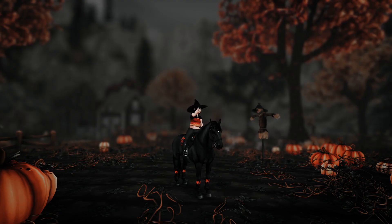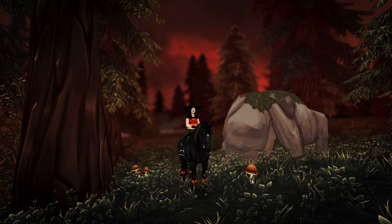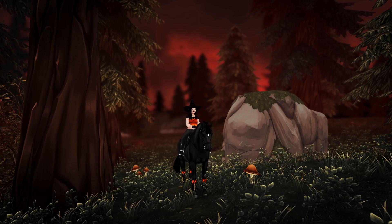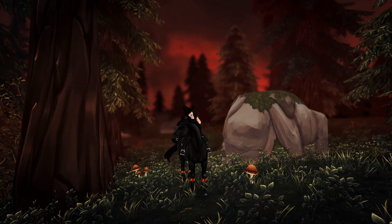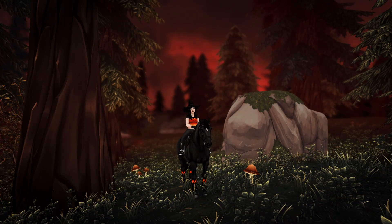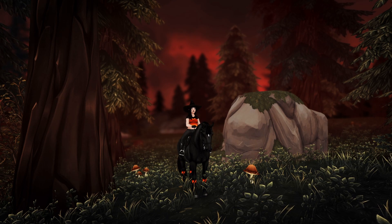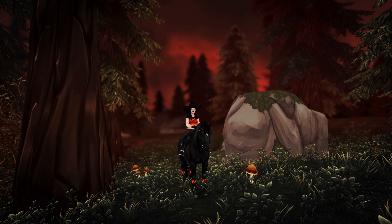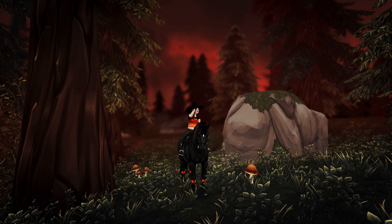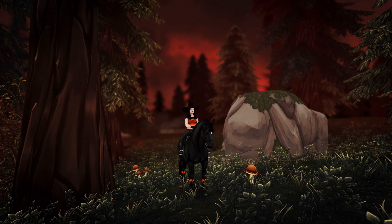Here is what the Pumpkin preset looks like — really dark, moody, and perfect for Halloween. The next one is called Apocalypse. Here is the before and here is the after. This one is supposed to look like the end of the world, kind of like hell just opened up and the world is on fire. You could also use this if you're role-playing and want to make it look like the forest is on fire or something similar.